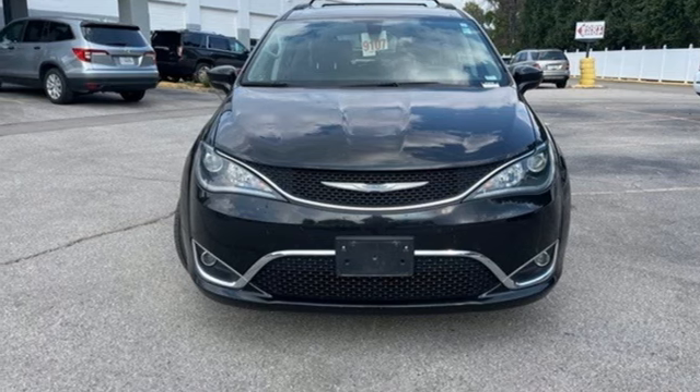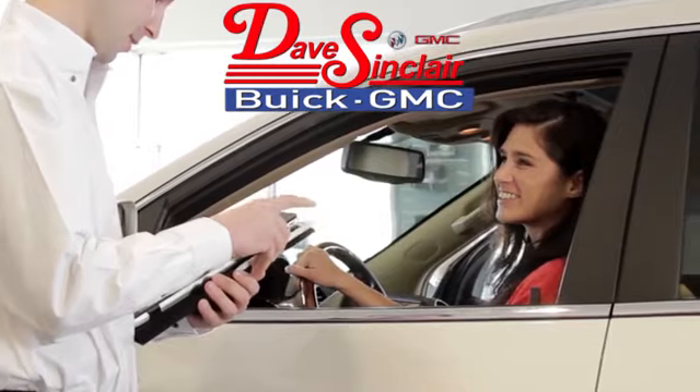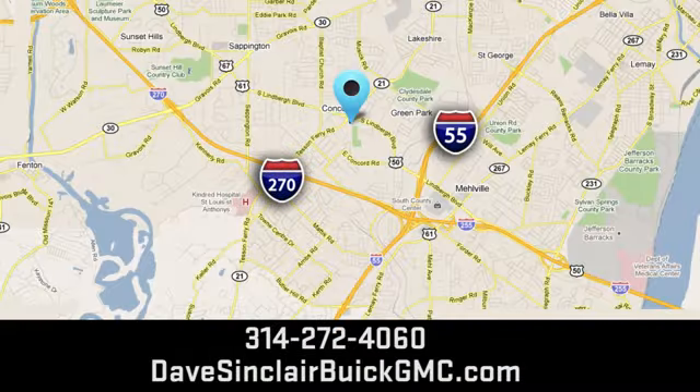Take it for a test drive today at Dave Sinclair Buick GMC — our customer service speaks for itself. Visit today. We're conveniently located at 5655 South Lindbergh Boulevard in St. Louis.